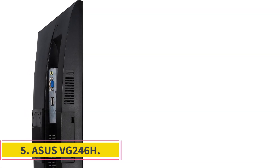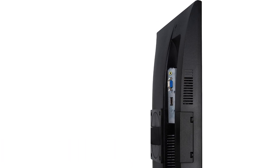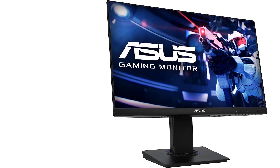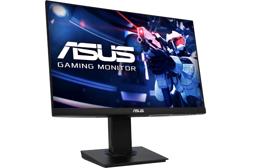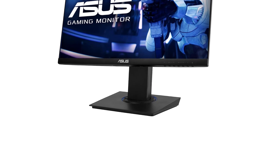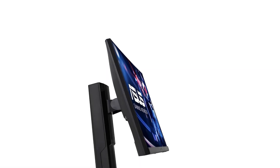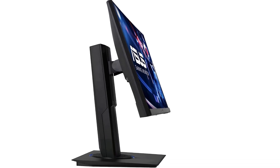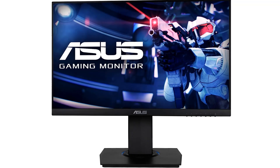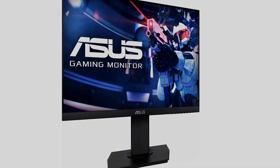Number 5: ASUS VG246H. If you want the best monitor for working from home but need something cheap, then the ASUS VG246H is a good option. It has a smaller 24-inch screen and a lower 1080p resolution than the Dell S2721QS. However, it's still a good size if you have limited desk space or want to buy two to use side-by-side. The text clarity is still decent, and it has great color accuracy in the sRGB picture mode, which is great if your work requires accurate colors. Unfortunately, that mode locks most picture settings, so you may have to use another, less accurate mode to adjust the settings.